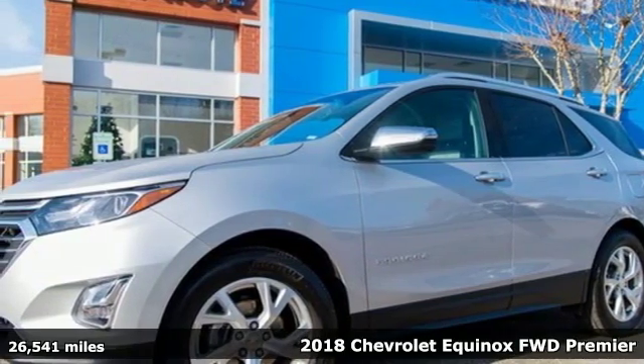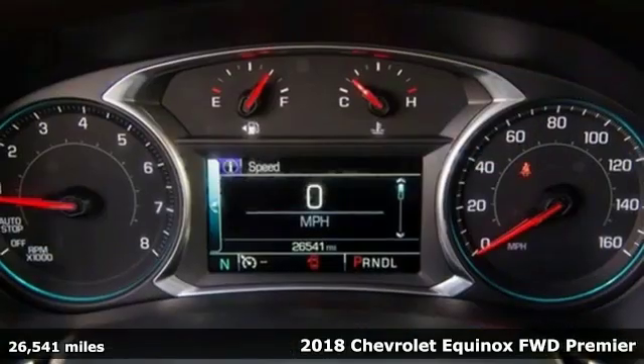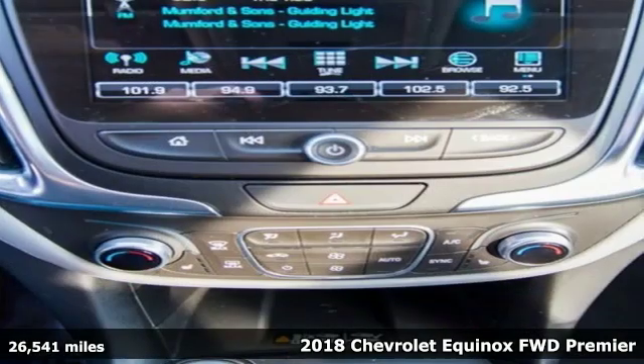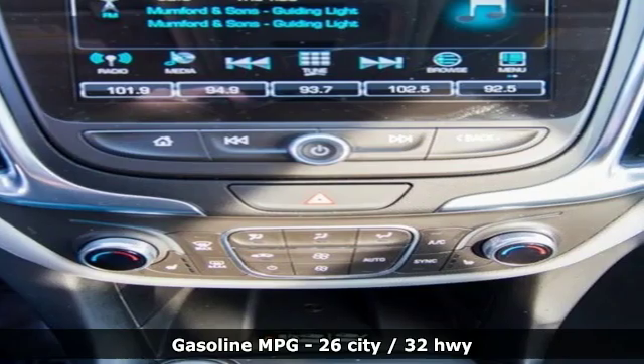It's a 2018 Chevrolet Equinox. This Equinox is a talented multitasker with impressive fuel economy, thoughtful safety features and powerful performance.